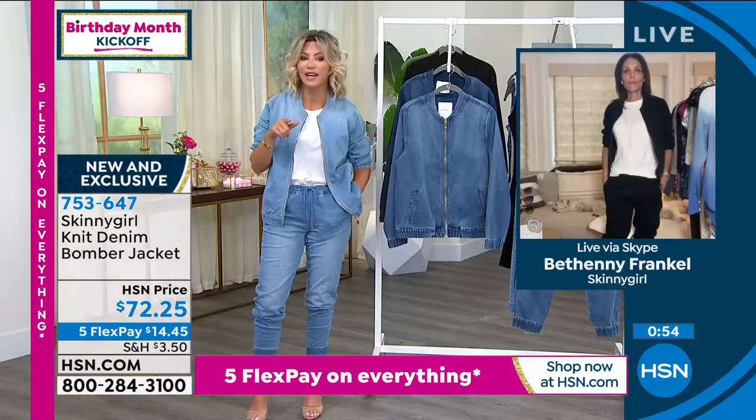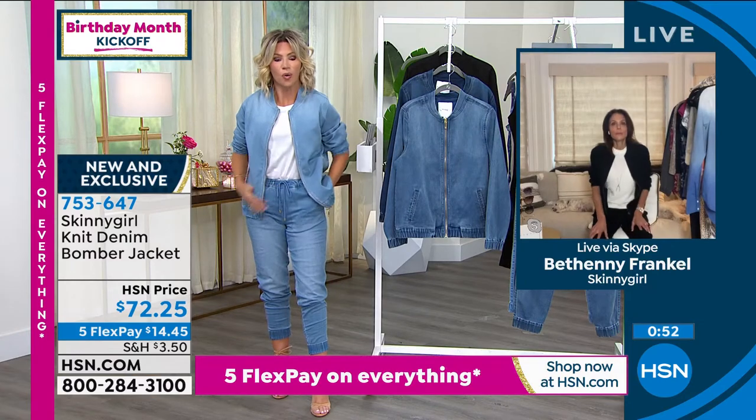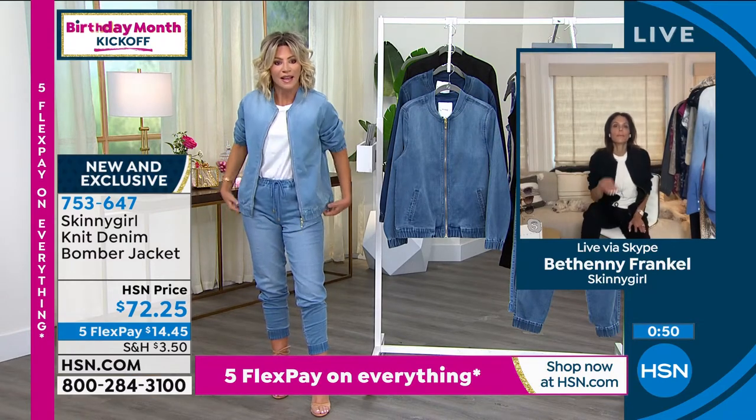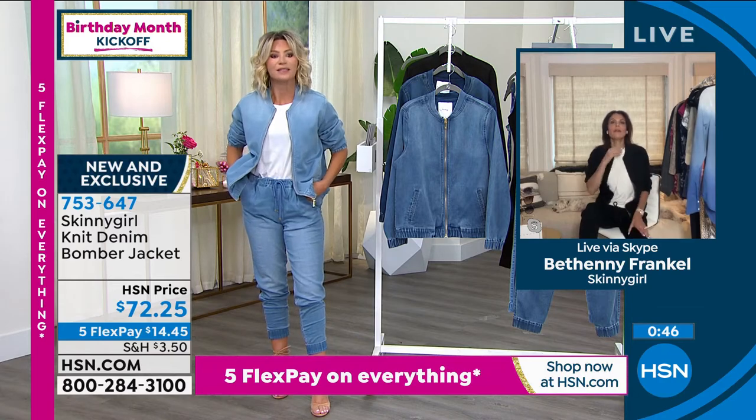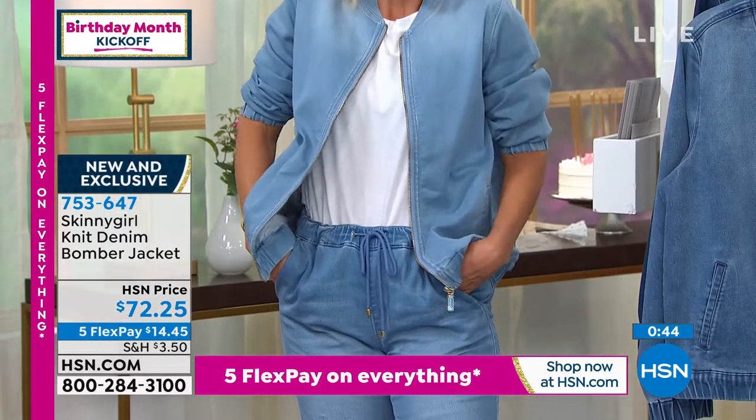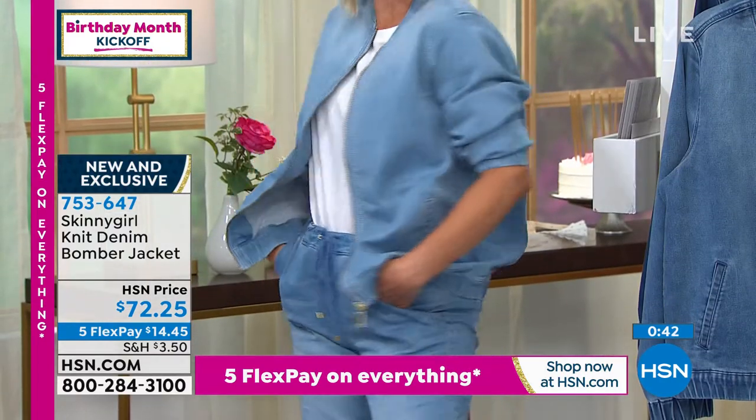Bomber jackets are tricky — they're either really too short or they're too long. This is the sweet spot. They can be very bulky and balloony. That's not the case with this today. It goes perfect back with our today's special — it covers the back area.